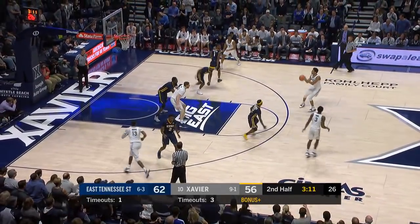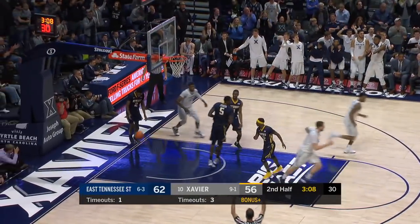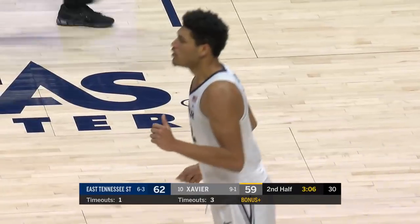That 7-foot-plus wingspan. Gates for three. It's a five-point game.